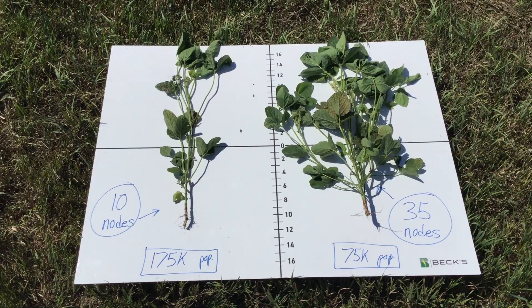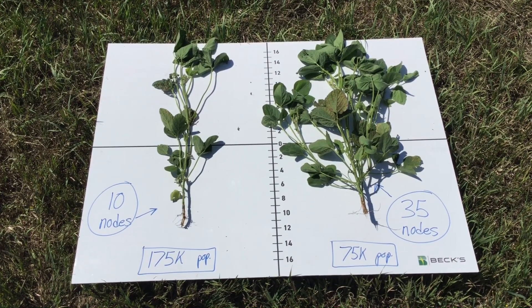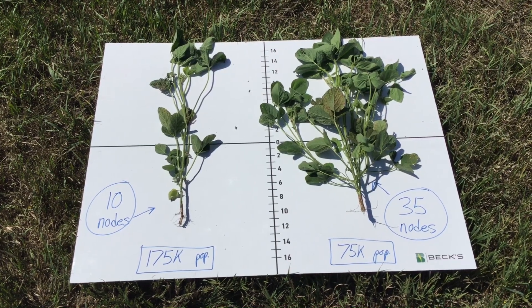Behind me is actually a soybean seeding rate study. This is one of the studies to get people to think about different management practices on their farm. This study is going from 75,000 to 175,000 seeds per acre actually dropped. Doing some quick stand counts, I was seeing on the low end about 65,000 to 66,000 and on the high end about 160,000 to 163,000. In these pictures, the plant on the left-hand side was taken from 175,000 and the plant on the right-hand side was from 75,000.